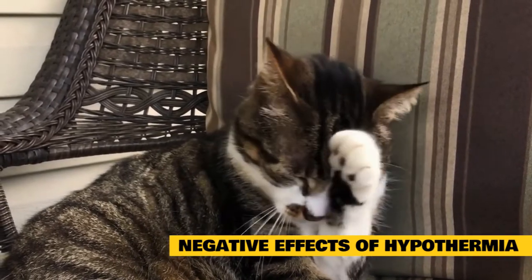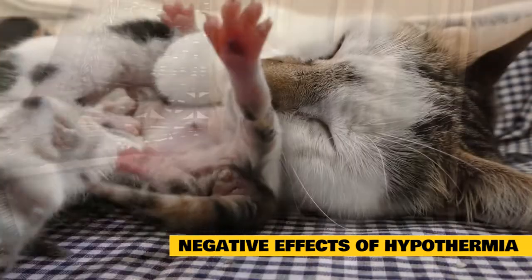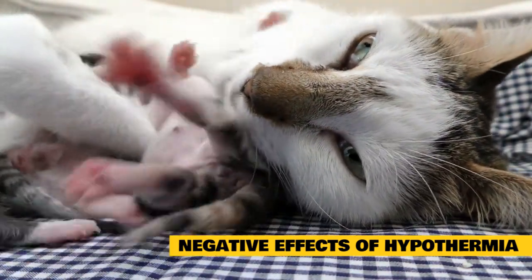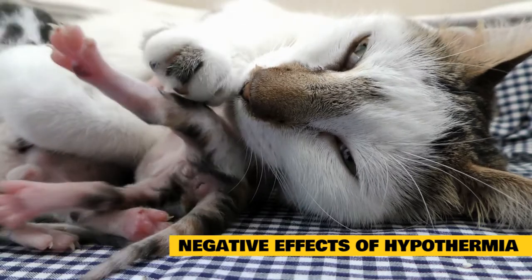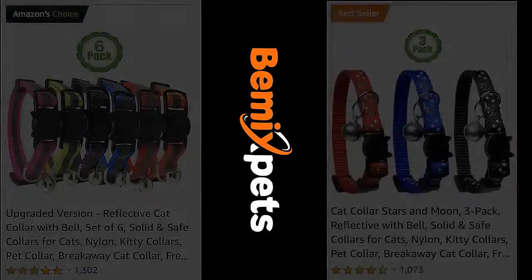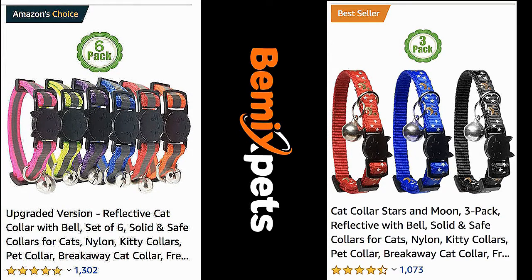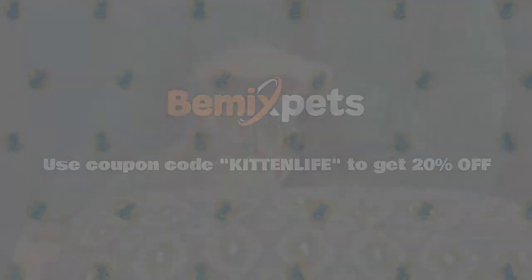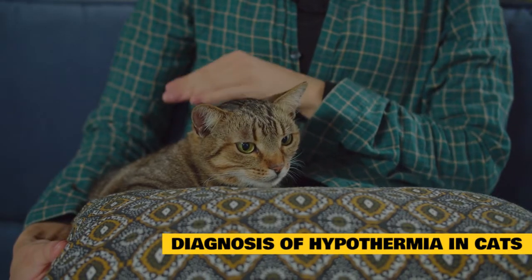Cold animals take longer to recover, and this is documented in dogs. During recovery, hypothermic animals shiver to generate heat. Shivering increases their metabolic rate and heat production, but also increases oxygen demand. Diagnosis of hypothermia in cats.